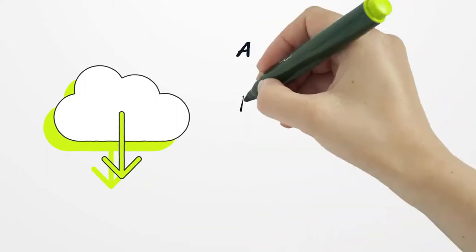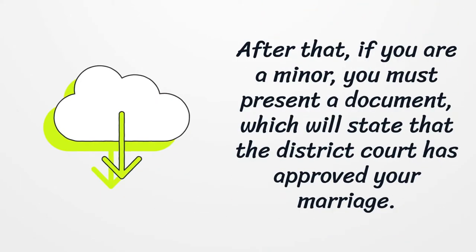After that, if you are a minor, you must present a document which will state that the district court has approved your marriage.